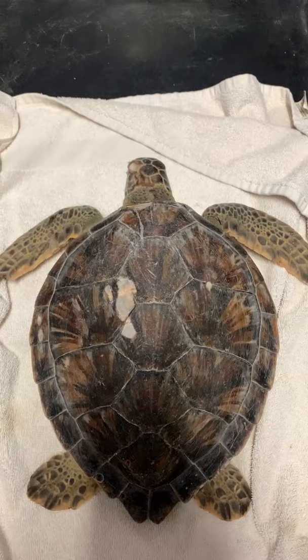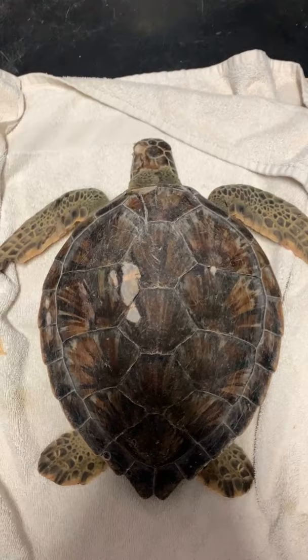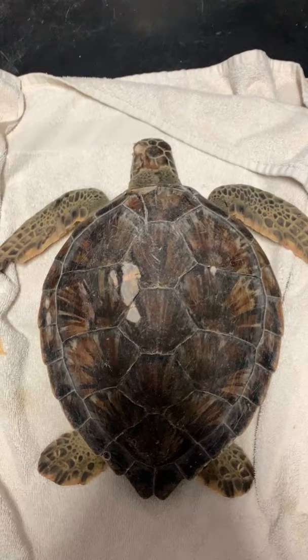Atlantic green sea turtles get their name because of what they eat. The seagrass and algae they eat turns their fat green from the chlorophyll — it's not because they themselves are green. A fun fact!